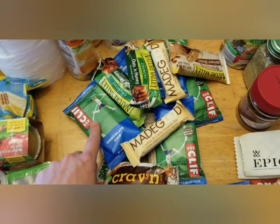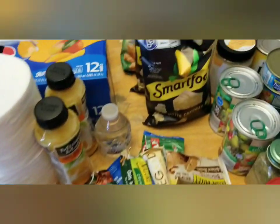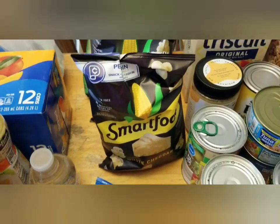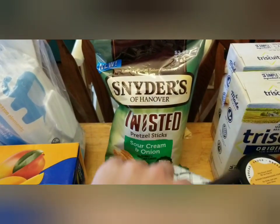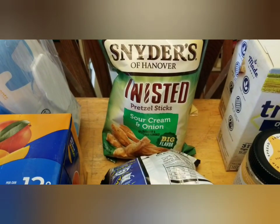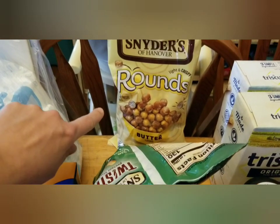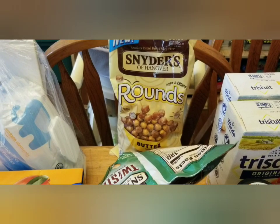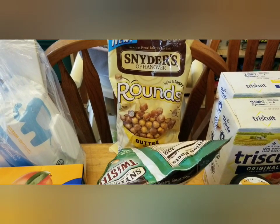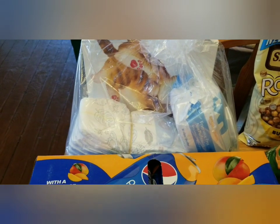I would guess that was a busted box. Some of these the kids really liked. Two bags of the Smart Pop white cheddar. A thing of sour cream and onion twisted pretzels. And we got these last time we were there — the Snyder's rounds. The kids really liked them; they're a softer pretzel, not as hard and crunchy.